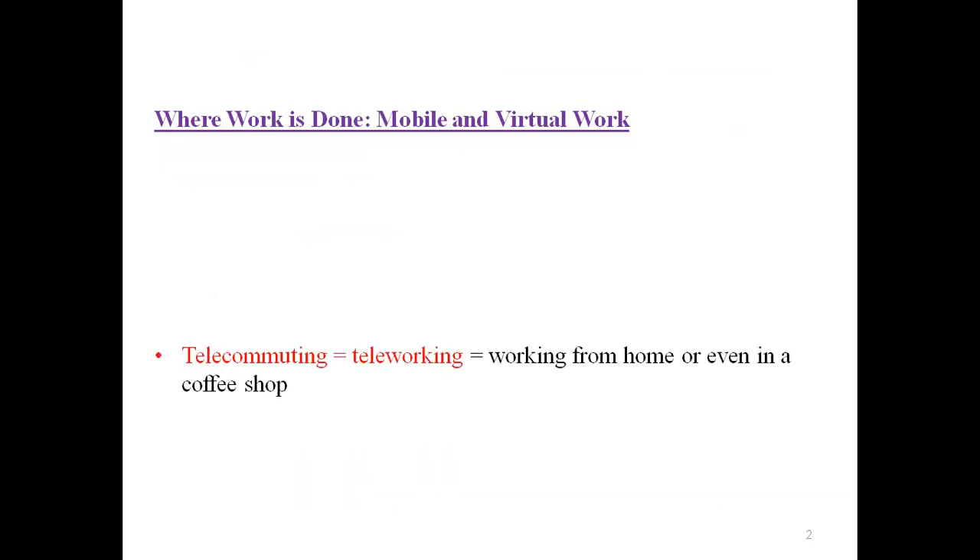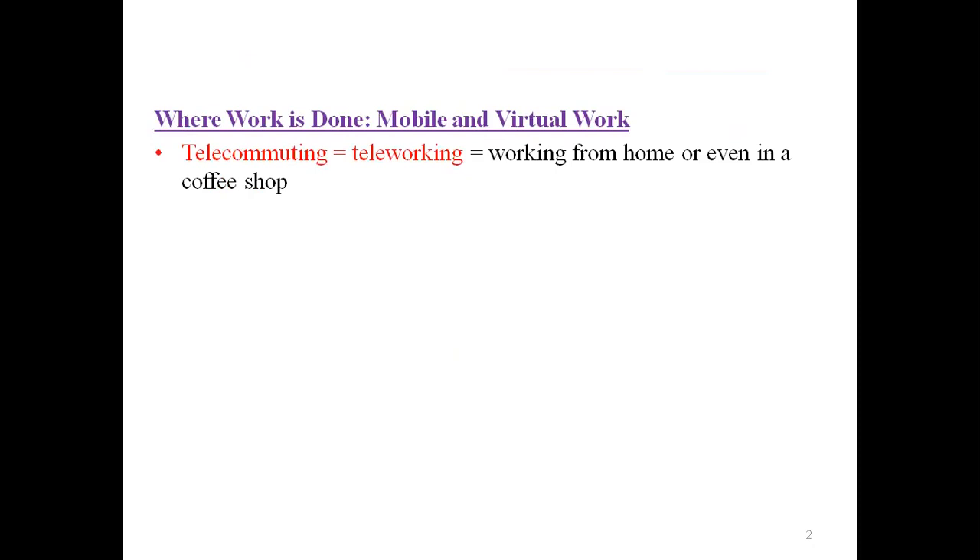Let's look at where work is done — mobile and virtual work. These days, many people are using mobile and virtual work. Telecommuting is also called teleworking: working from home or even in a coffee shop. You don't have to be in the office; you can work from anywhere. This is called telecommuting or teleworking.